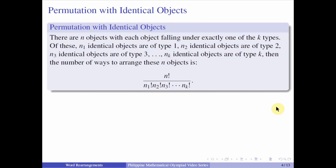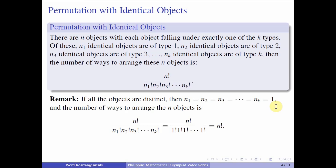The number of ways to arrange n objects is n factorial over n₁ factorial, n₂ factorial, n₃ factorial, up until nₖ factorial. As a remark, if all of the objects are distinct, then all of these n₁, n₂, and so forth are just equal to 1. So all of these 1 factorials are just equal to 1, and you just end up with n factorial, which is your classical permutation of n objects.